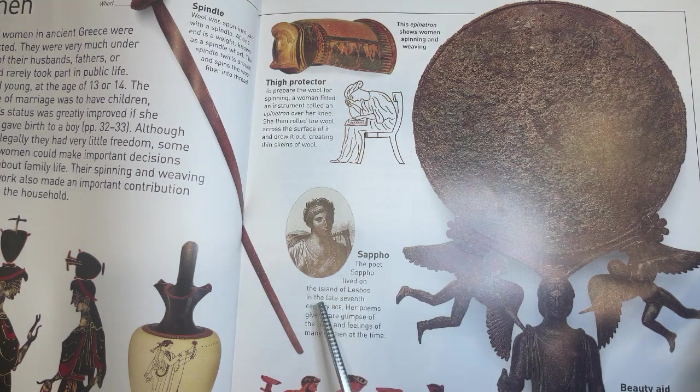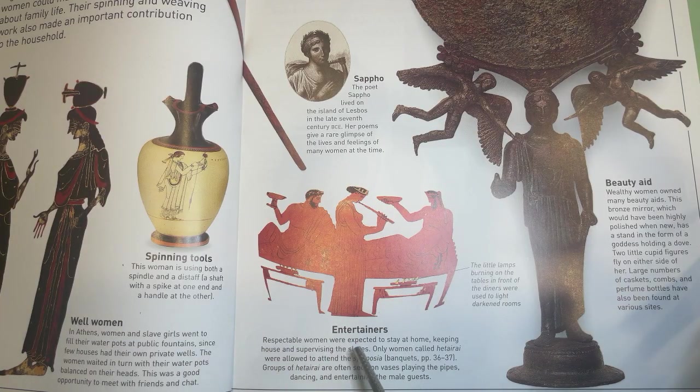Sappho. The poet Sappho lived on the island of Lesbos in the late 7th century BCE. Her poems give a rare glimpse of the lives and feelings of many women at the time. Entertainers. Respectable women were expected to stay at home, keeping house and supervising the slaves. Only women called hetairai were allowed to attend the symposia banquets. Groups of hetairai are often seen on vases playing the pipes, dancing and entertaining the male guests. Wealthy women owned many beauty aids. This bronze mirror, which would have been highly polished when new, has a stand in the form of a goddess holding a dove. Two little cupid figures fly on either side of her.